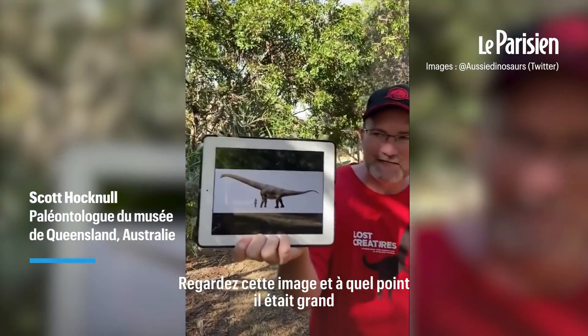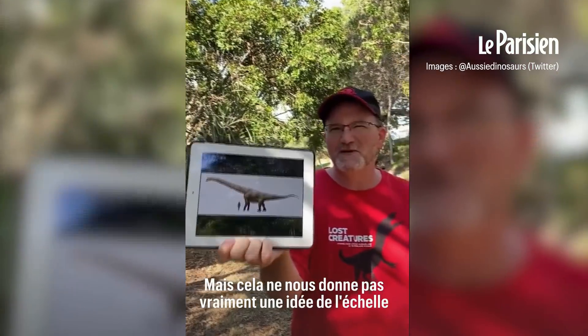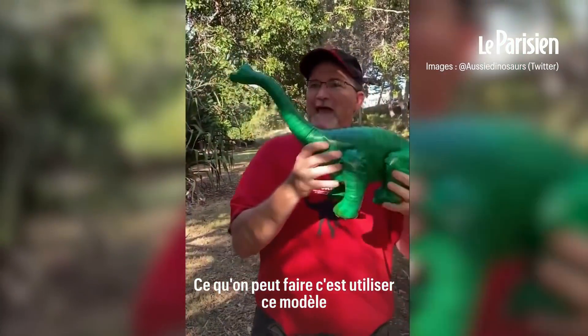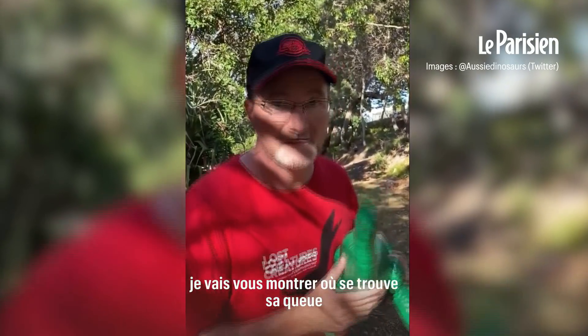Look at this image — you can see how big it is, you can see the little human there, but this really doesn't give it the scale you should appreciate. What we can do is use our sauropod model. Here's the tip of his nose, there's the tip of his tail. Now if we're standing at the tip of his nose, I'll show you where the tip of his tail was.